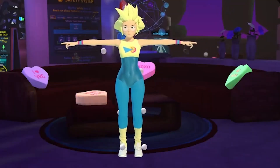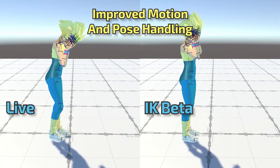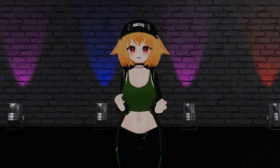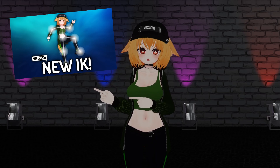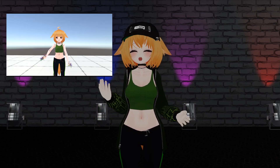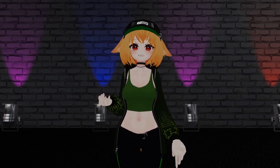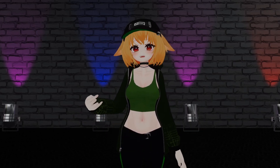A few months back, VRChat launched the open beta for IK 2.0, an update dedicated to fine-tuning VRChat's IK, primarily for full-body tracking. Since then, the update has released and many cool new features have been added. If you haven't seen it yet, you should definitely check out my last video on IK 2.0. Essentially, VRChat's IK has been completely revamped to allow for more reliable tracking, support for more trackers, and more IK configuration options. With the full release, more features and changes have been added, even some neat ones that don't relate to IK at all. So let's go over what's new.